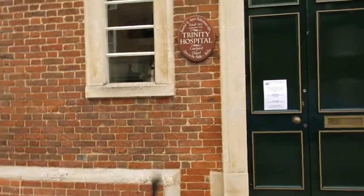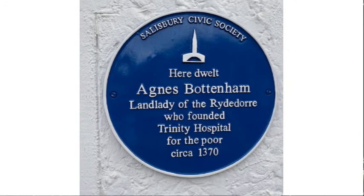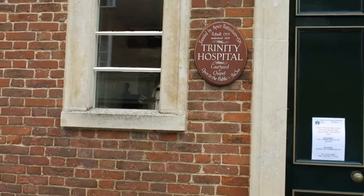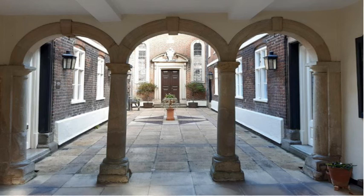Here we're outside Trinity Hospital, after which the street is named. It's got a notice: founded by Agnes Bottenham about 1370, rebuilt 1705, and then modernised about 35 years ago. This is where poor people came. Alice Bottenham is connected with Love Lane — she made a lot of money and left it for the poor people of Salisbury. This is a beautiful building. The windows, as you see, have stone surrounds — called mullions. If you look through the windows, you'll be able to see some archways, and the chapel which the people used to have to go to is at the far end.